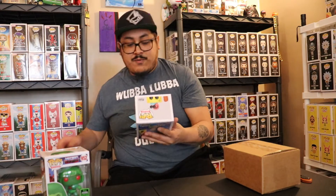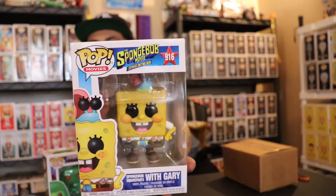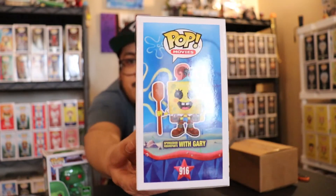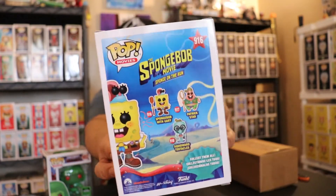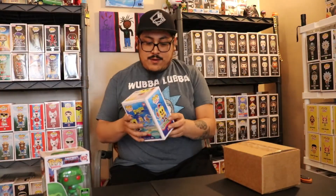We got a SpongeBob! This is the SpongeBob movie one — SpongeBob with Gary. I think this is a new one too. Shout out to Chrono Toys! This is minty fresh. I was on the Hot Topic website and they had this listed and I was like, I'll wait. Good thing I waited — this is cool, I think I might actually collect this one.